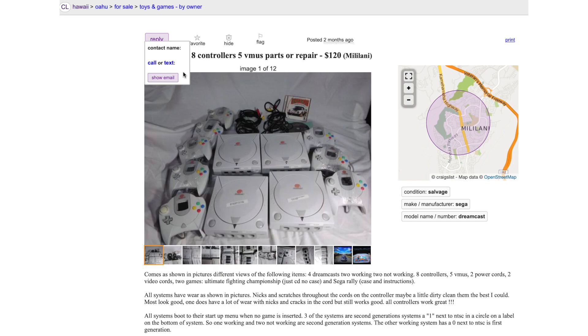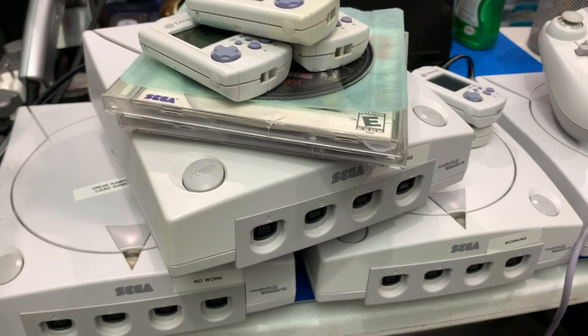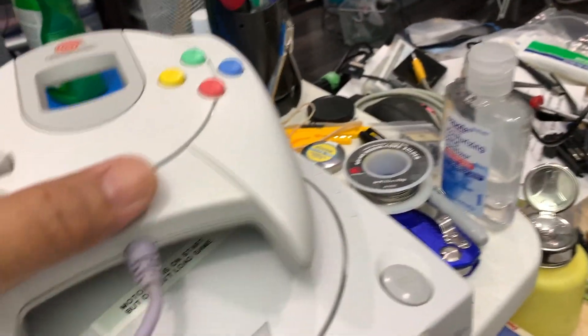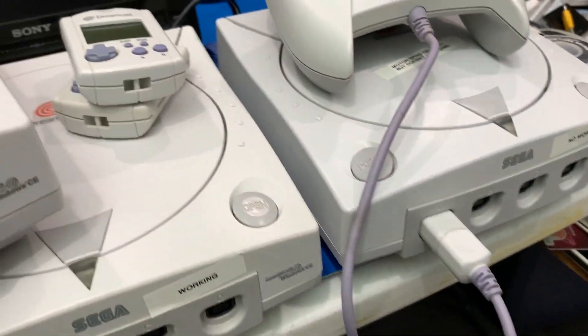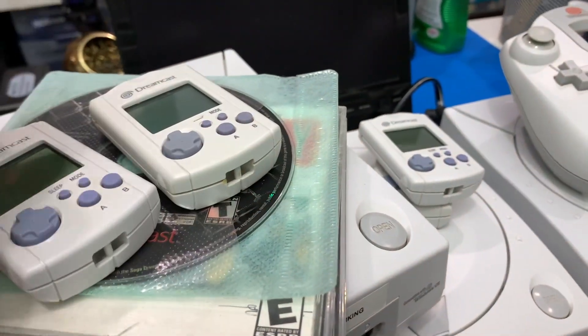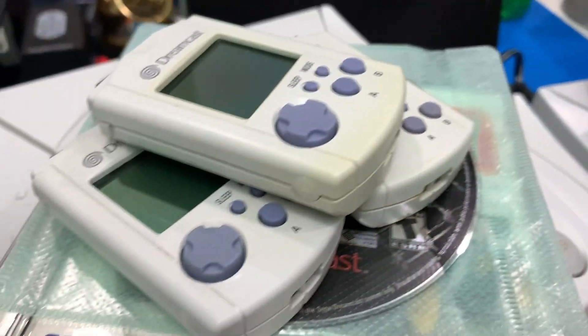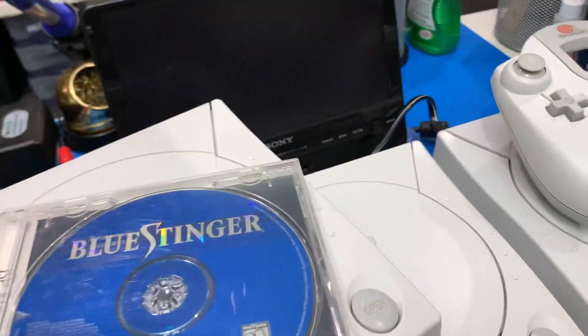I saw this listing on Craigslist for $120 for this pile of Dreamcasts and I couldn't resist. They came out and they are in pretty good condition — check them out. Not too much yellowing. And I've got these 5 games: UFC, Sega Rally 2, and Blue Stinger.